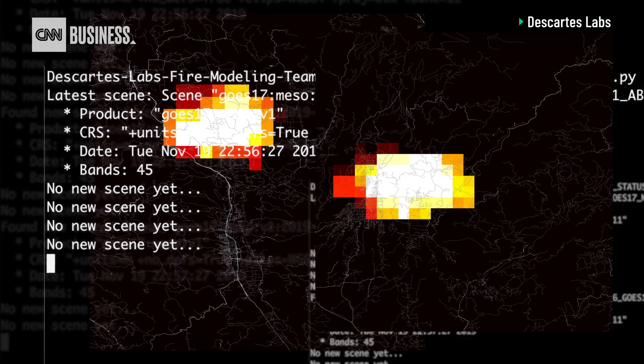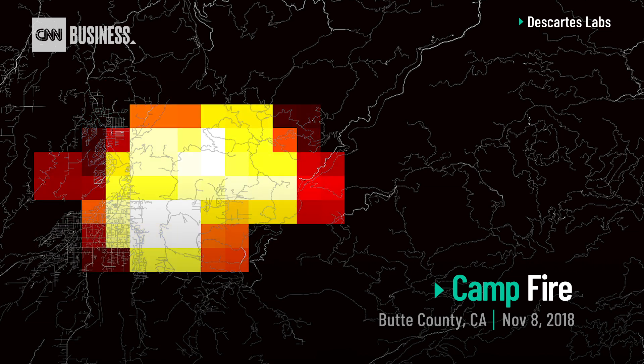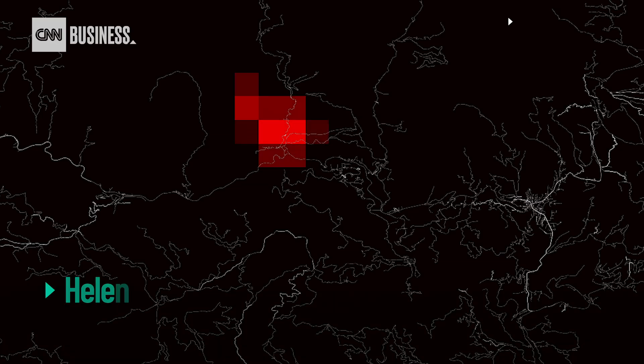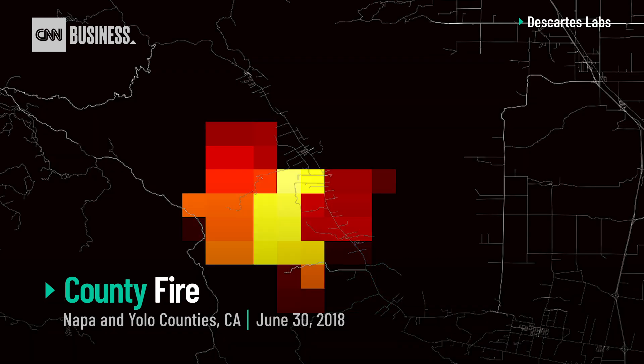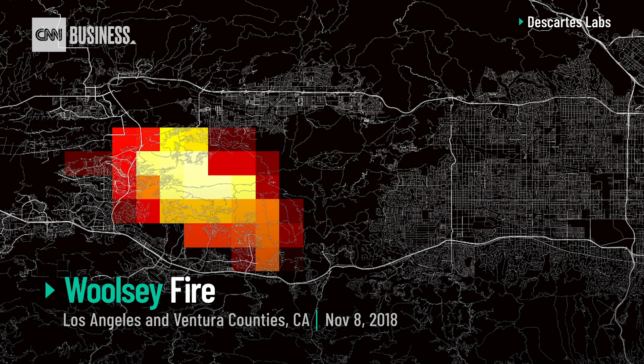This turns out to be a pretty challenging problem because the temperature of the earth is always changing. We basically seek out these hot spots by modeling what the earth would look like if there wasn't a fire there, and then comparing that to the image we get from the GOES 16 and 17 satellites. If we notice a big discrepancy, that's a pretty good indicator that there's a fire there. The company says it's already pinpointed exact locations for 4,700 fires and is currently testing a wildfire alert system with the local forestry division in New Mexico.